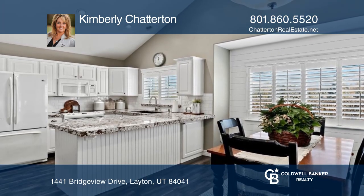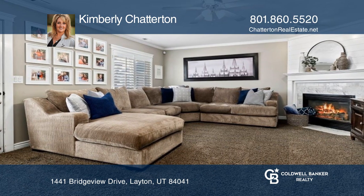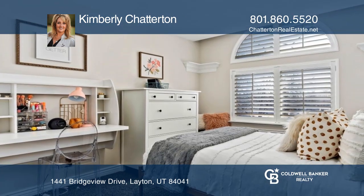The kitchen has granite, updated appliances, and laminate wood-style flooring. Custom barn doors and wood finish work are just a few more elements.